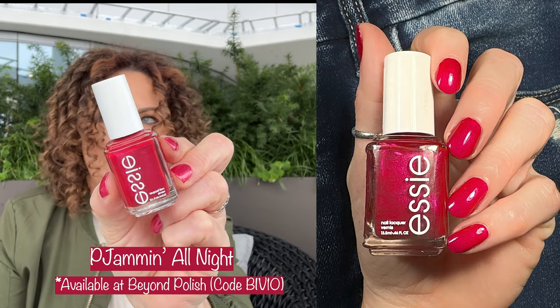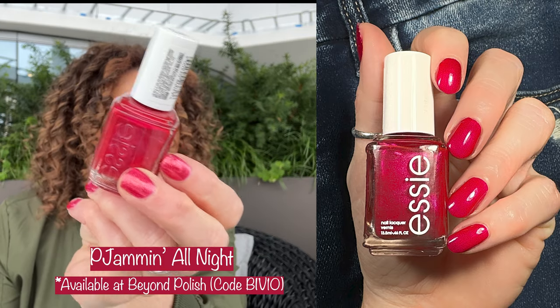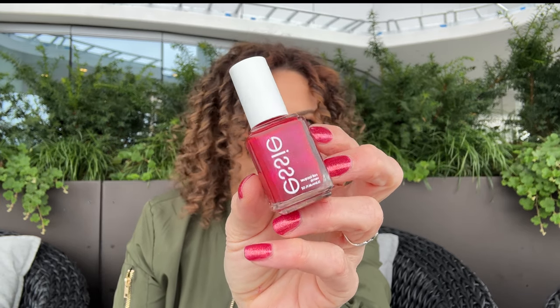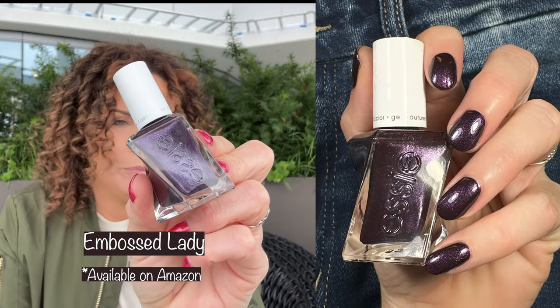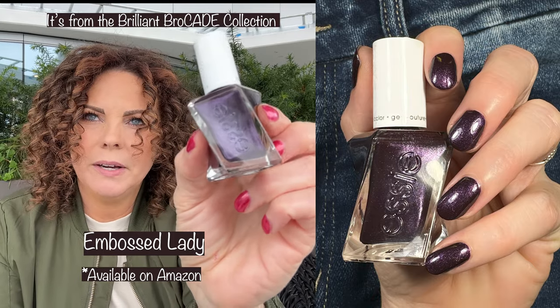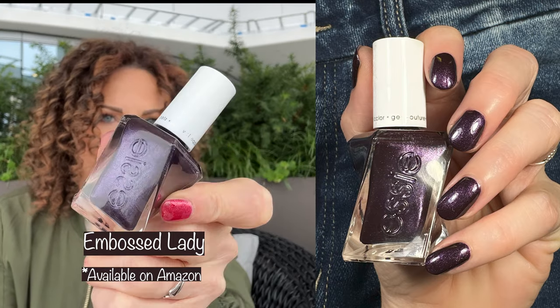I do have a lot of shimmers in this video because holidays and shimmer kind of go together. This is PJ-amming All Night from the Not Ready for Bed collection — a gorgeous red with shimmer. It's like that tone-on-tone pearl finish that Essie was doing for a while, and I love that finish. Then next up is Embossed Lady — I think this is also from the Brilliant Brocade or Opulent Opera collection. This is a gorgeous purple with shimmer and it's just fabulous.